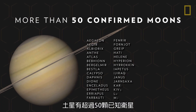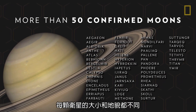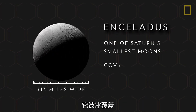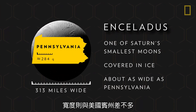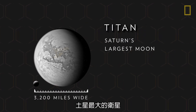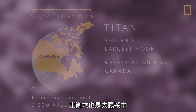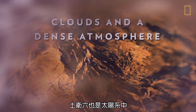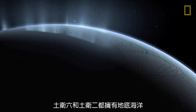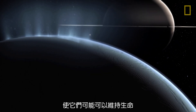Saturn has more than 50 confirmed moons, and each varies in size and terrain. Titan, Saturn's largest moon, is nearly as wide as Canada and is the only moon in the solar system with clouds and a dense atmosphere. Both Titan and Enceladus have underground oceans that would make them potentially capable of sustaining life.